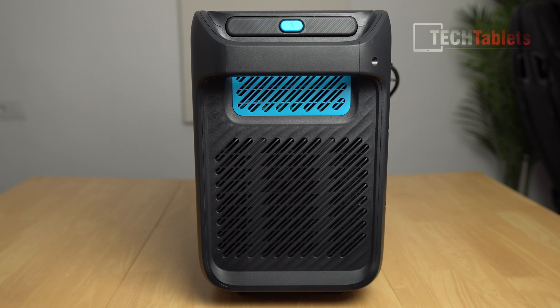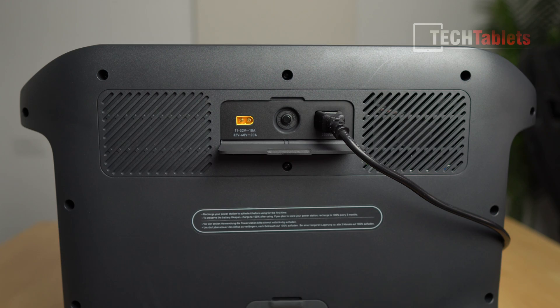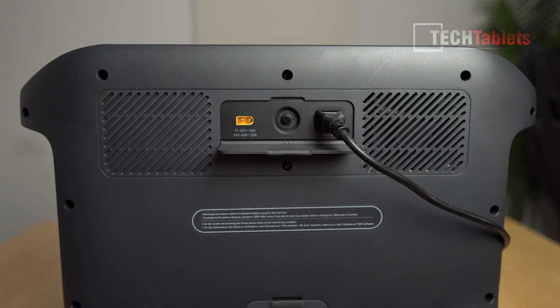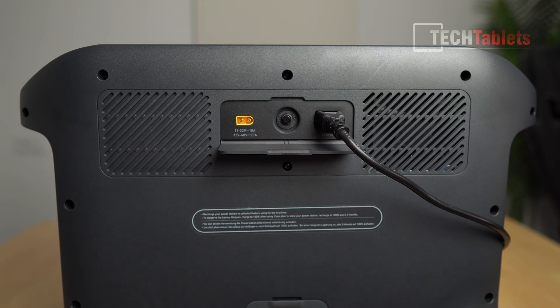On the right side there are vents again, and you can see fans inside — active cooling. Because I'm charging at high speed right now, the fans are on and audible. The louder the load, the louder the fans get. On the very back is the input for solar and car charging: 11–32 volts at 10 amps, or 32–60 volts at 20 amps, for a maximum 1000-watt solar input. There's a small overload protection reset button, and the AC charging plug currently at 230 volts drawing just over 2000 watts.